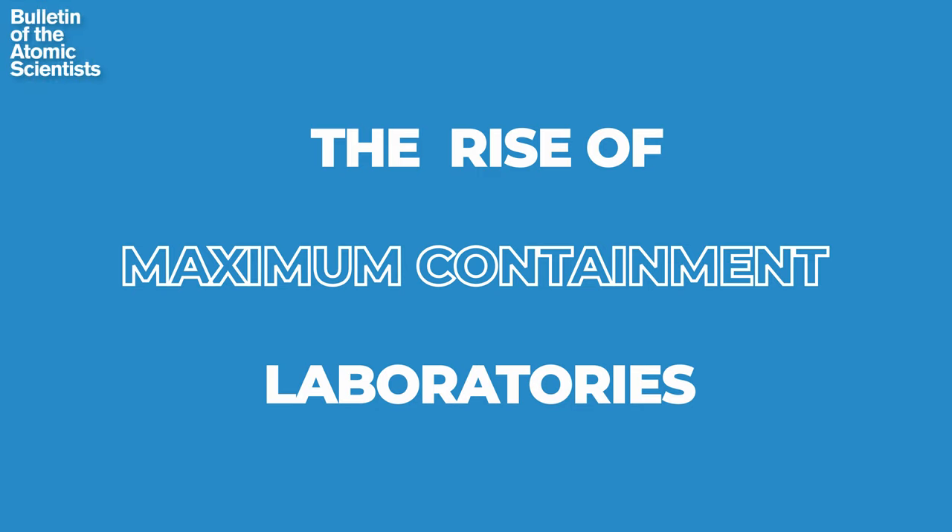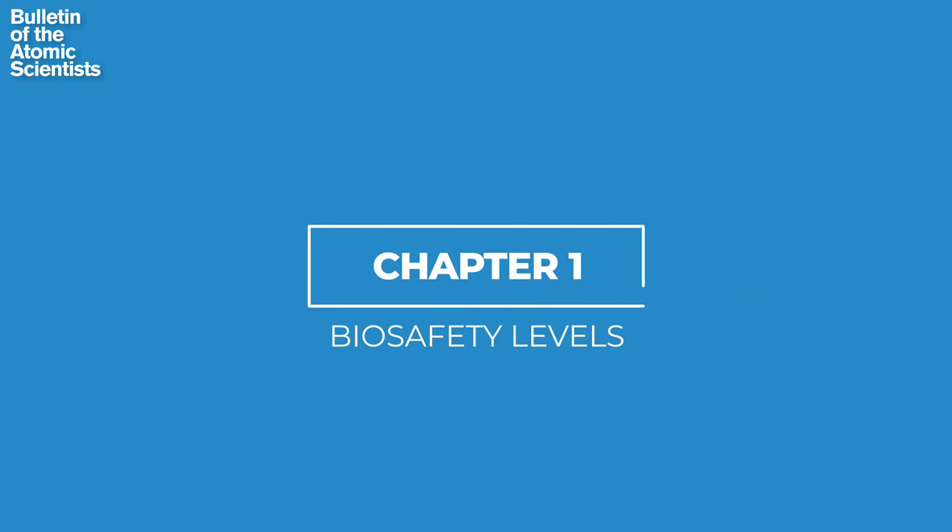What's behind the rise of these maximum containment laboratories? And do we really need so many? Biosafety levels are essentially a series of increasing containment measures that you adopt to work safely with pathogens. My name is Dr. Philip Alenzos. I'm a social scientist working at King's College London, focusing on biosecurity risks and how we can address them.